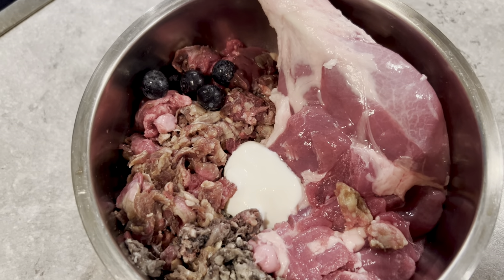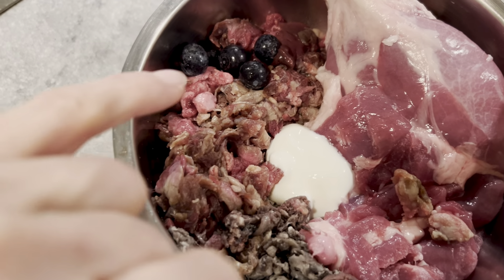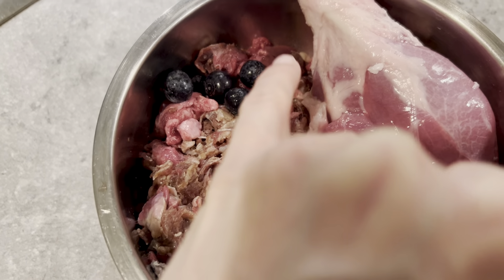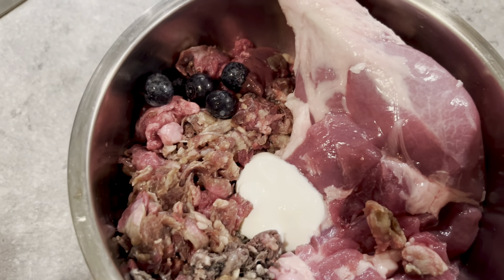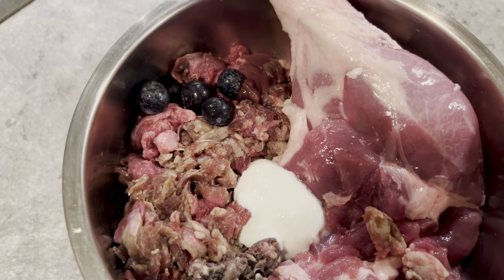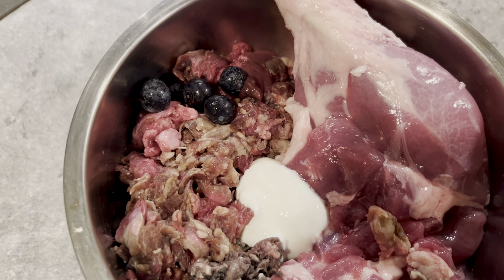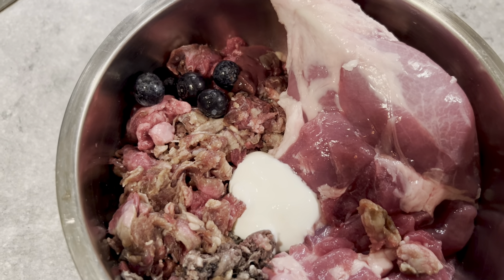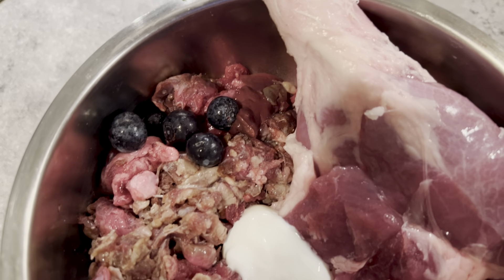Moving on, he's also getting ground beef lung, heart, liver, and kidney — all of that is grouped over here. So that's some more muscle meat and of course the secreting organs as well. You need at least one secreting organ, and this concoction has beef liver, beef kidney, and beef spleen.